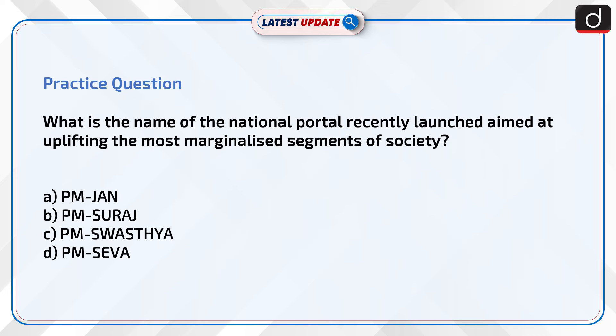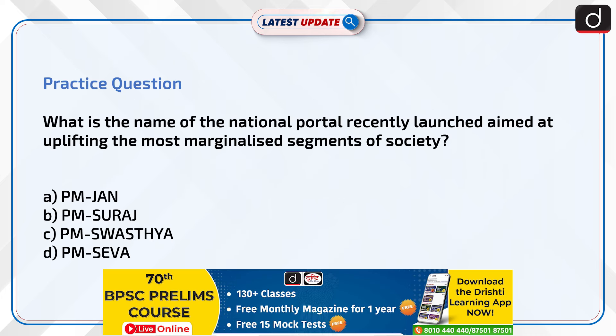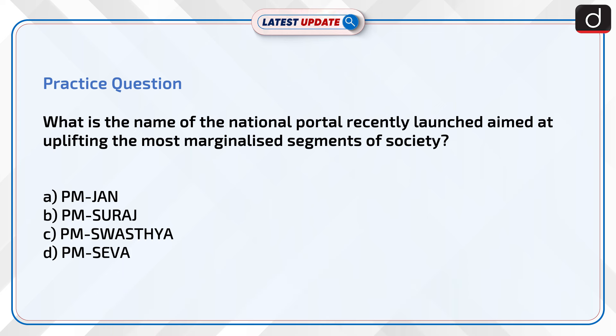Now it's time to test your knowledge. What is the name of the national portal recently launched aimed at uplifting the most marginalized segments of society? Options are: PM Jan, PM Suraj, PM Swasthir, or PM Seva. Send the answer in the comment section.